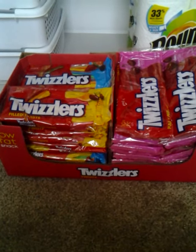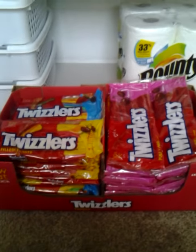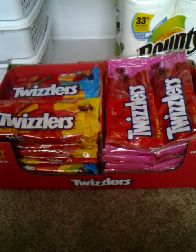I had 12 coupons from the 5/20 Smart Source, which makes 36 packages. And this whole box is $6.